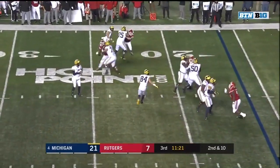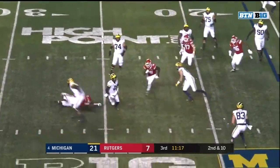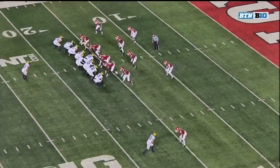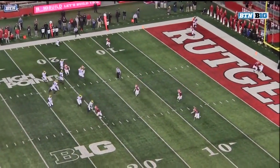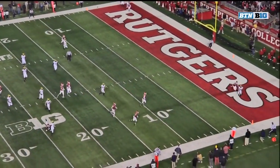Play action all day for Patterson, nobody open, still looking. Shea Patterson on the run for the end zone — fingertip grab and a touchdown by Oliver Martin. There's nobody open downfield, but there's nobody near Shea Patterson either, so give the offensive line credit for giving him that much space. Good improvisation by Shea.